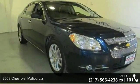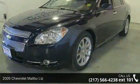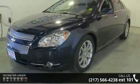Imagine yourself in this 2009 Chevrolet Malibu LTZ. If you are looking for an automobile with great features, look no further.